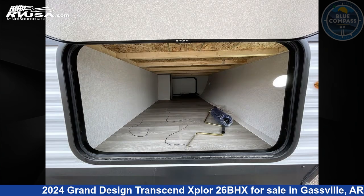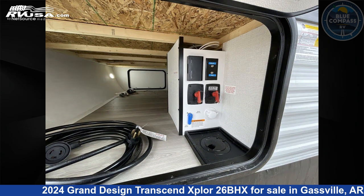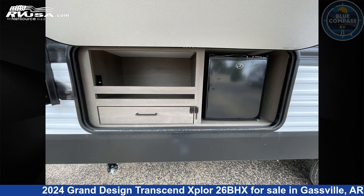Remember this is an AI-generated video of one of thousands of classified listings on RVUSA.com. If you're interested in this unit, visit the link in the video description to view more photos and the current price, or reach out to the seller.